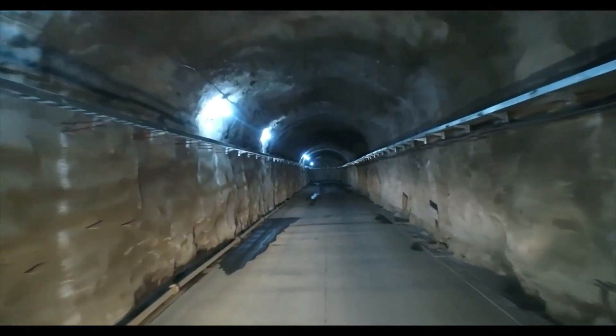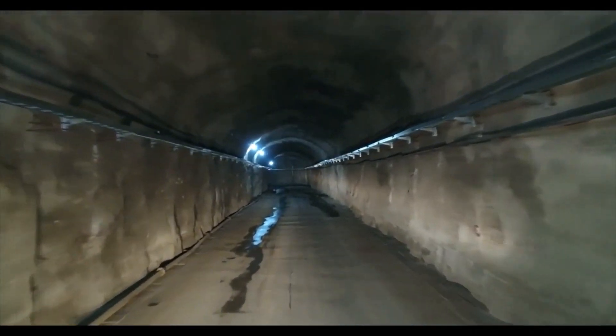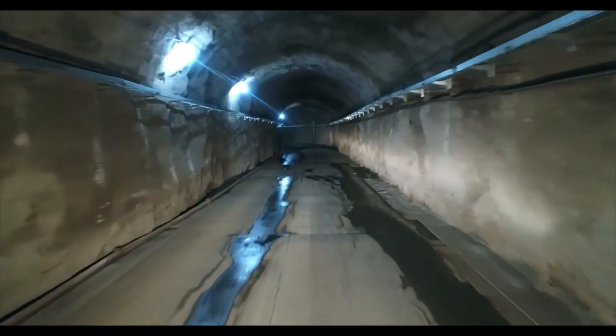Though the actual tunnel length is 12.4 kilometers, the drilling covers about 20 kilometers in total, including tunnels used for other purposes. After the successful breakthrough, the remaining tasks can be undertaken more easily.